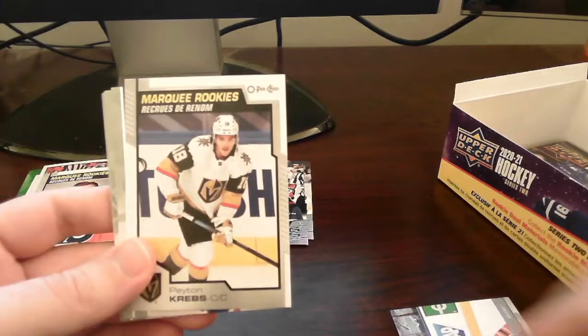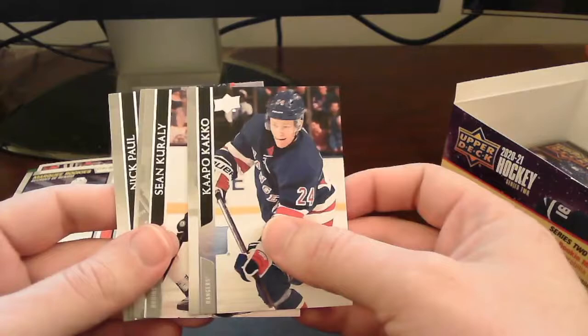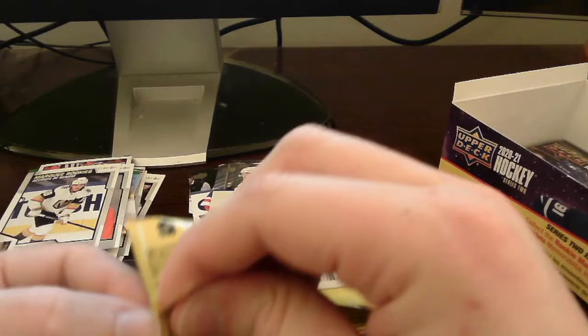Marquee Rookies OPC peachy standard card here of Peyton Krebs, who is now with the Buffalo Sabres. Very nice — put that right over here. Rest is base. Getting down to the final four packs — we still got four more from what it looks like.